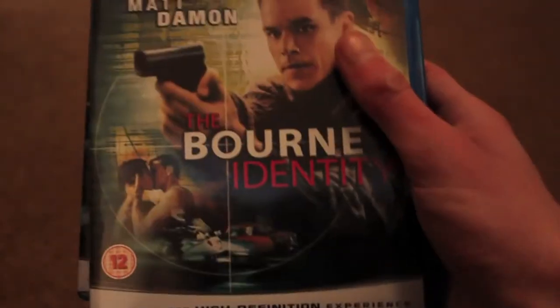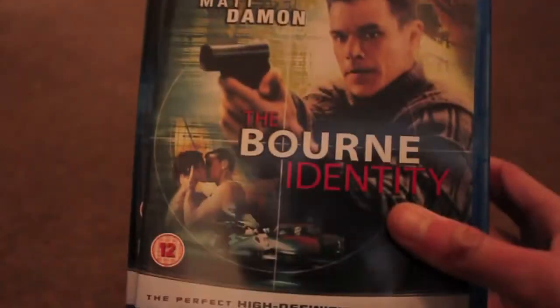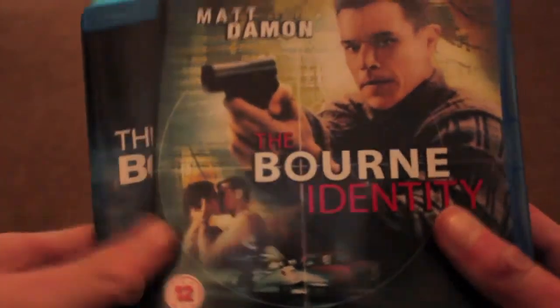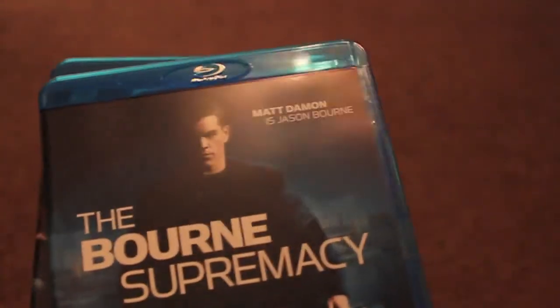The next one is another great bargain at £17 — this is the Ultimate Bourne Collection on Blu-ray. You get all three films: Bourne Identity, Bourne Supremacy, and Bourne Ultimatum. I loved the first one and already have them on DVD, but I was planning to upgrade to Blu-ray anyway, so getting all three for £17 is an absolute bargain. I'm probably going to re-watch the first and then watch the other two. A really great deal.